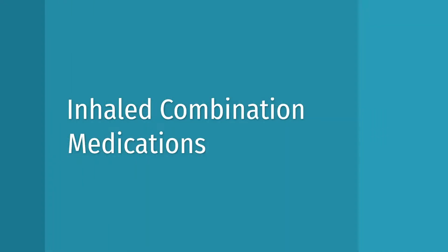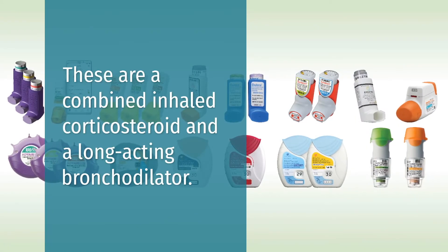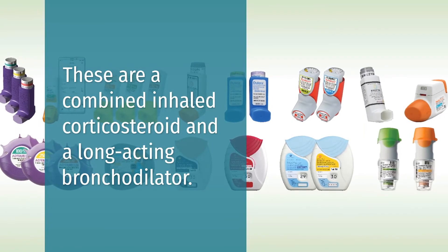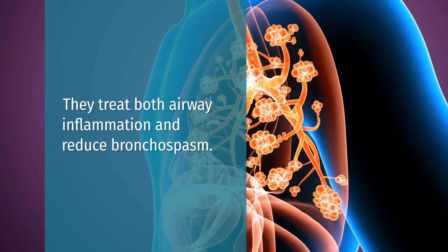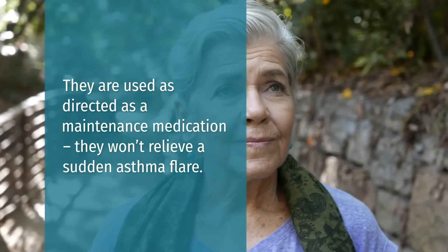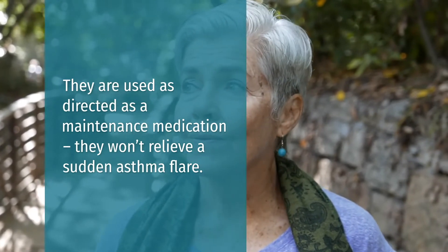Inhaled combination medications. These are a combined inhaled corticosteroid and a long-acting bronchodilator. They treat both airway inflammation and reduce bronchospasm. They are used as directed as a maintenance medication, but they won't relieve a sudden asthma flare.